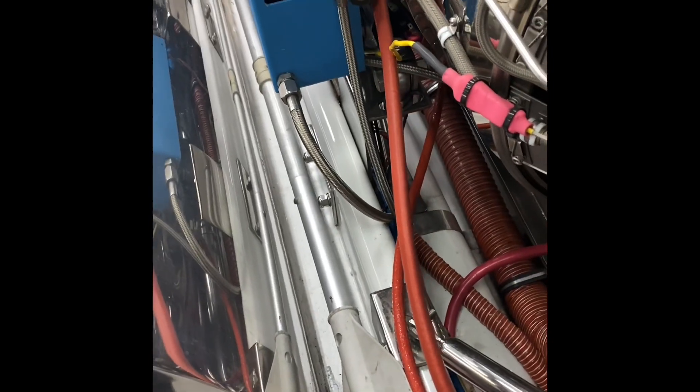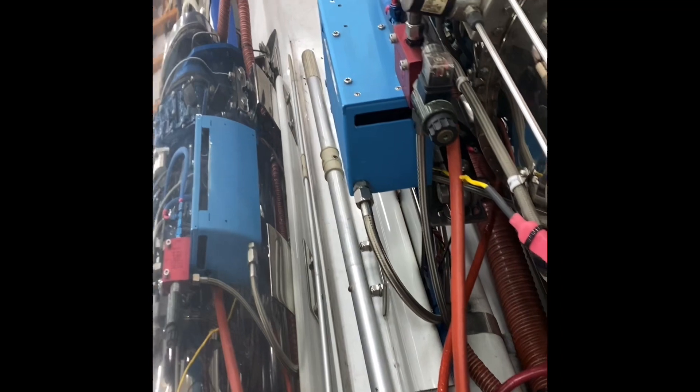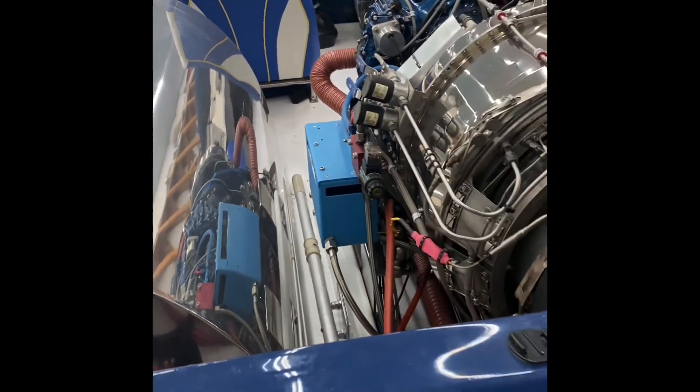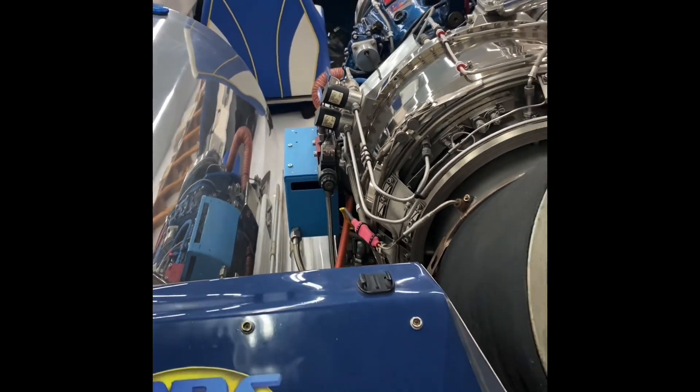Everything in this had to be handmade — all made out of stainless steel and polished aluminum. Stainless was polished. Fuel tanks were handmade, 115 gallons per tank. We had no idea how much fuel this thing was going to use, so we wanted to make sure we had enough fuel. Realistically, we don't need but about 80 gallons.